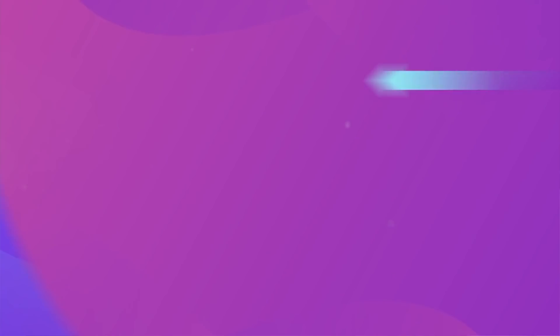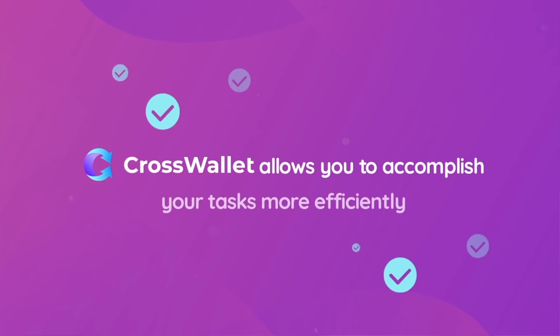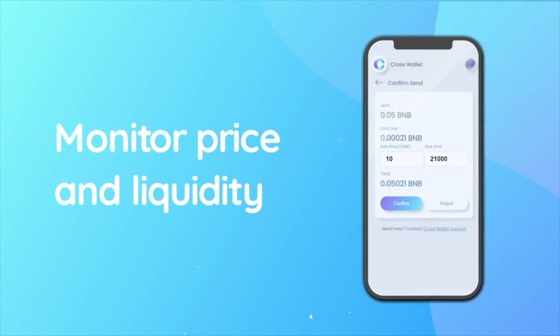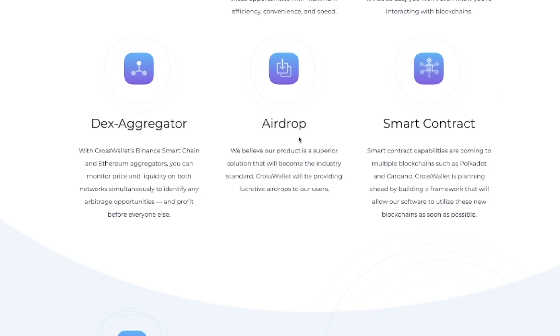CrossWallet will also have the CrossSwap feature, where you'll be able to swap assets between all available networks with a single button. If you're into arbitrage trading, this can definitely benefit you and help you make a ton of money. It will also be very user-friendly, which in my opinion is key to mass adoption. With CrossWallet's Binance Smart Chain and Ethereum DEX aggregators, you can monitor price and liquidity on both networks simultaneously to identify arbitrage opportunities and profit before everyone else.